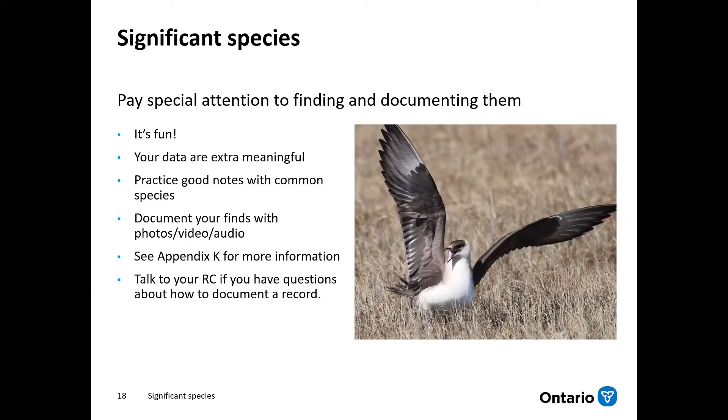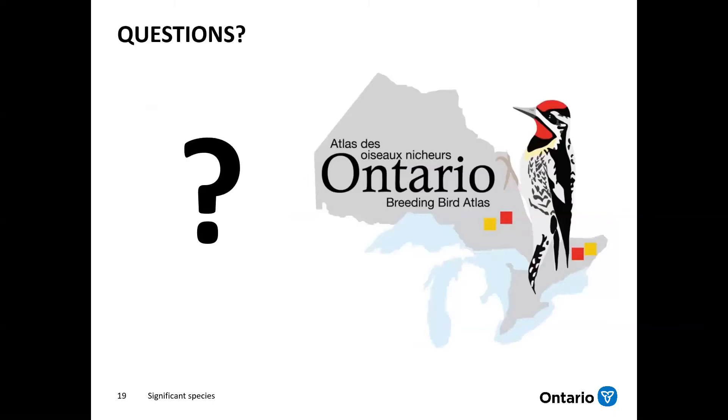If you want to practice, you can practice taking good notes for common species in your area. Please try to document your finds with photos, video, and audio, and share some of those with us. If you're looking for more information, check out Appendix K — that's the one that deals with how to document significant species. And finally, please talk to your regional coordinator if you have questions about how to document a particular record. With that, I think we've got time for questions.